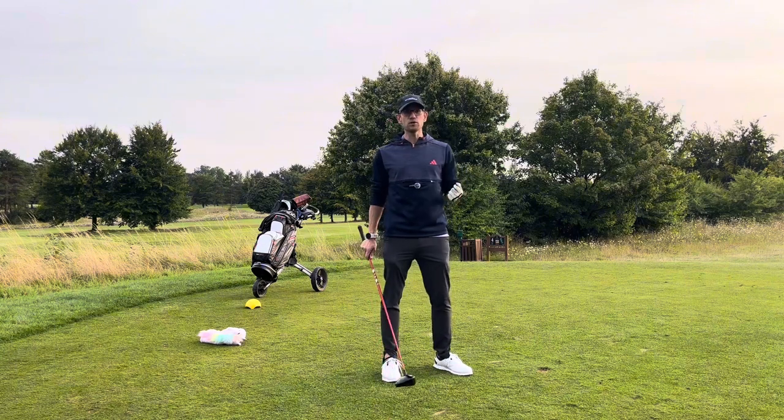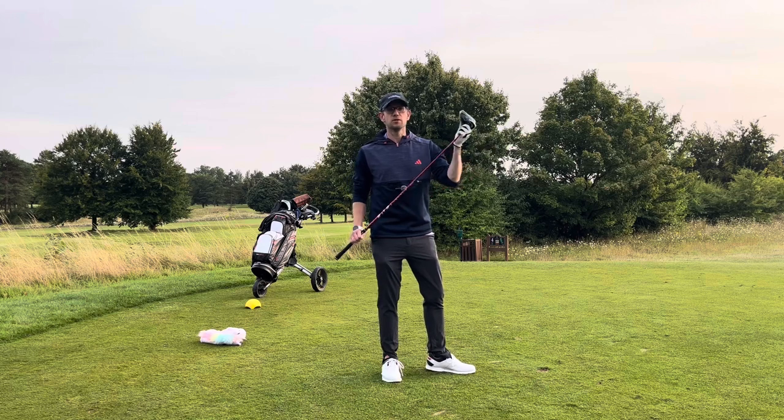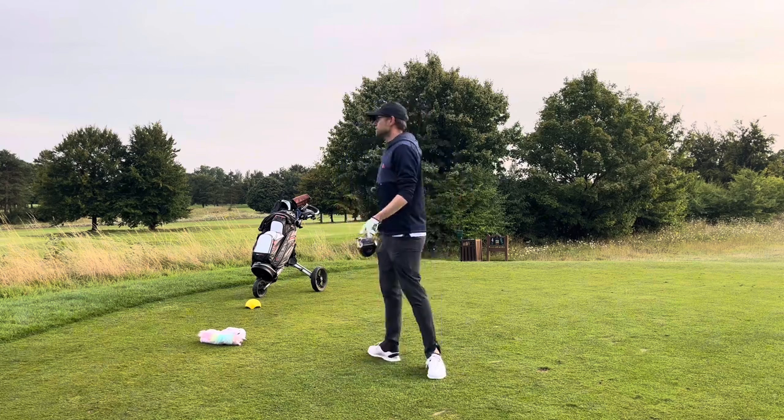I've decided this year to actively not use it, and I've been hitting so many more fairways. It sounds obvious, but please stop using the driver. It puts you in trouble. 65% of all mistakes start on the tee, and that's mostly because of this, so stop using it.